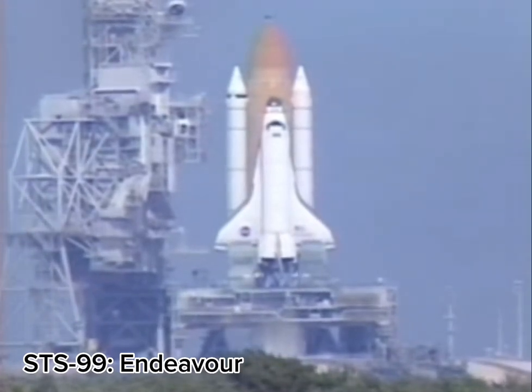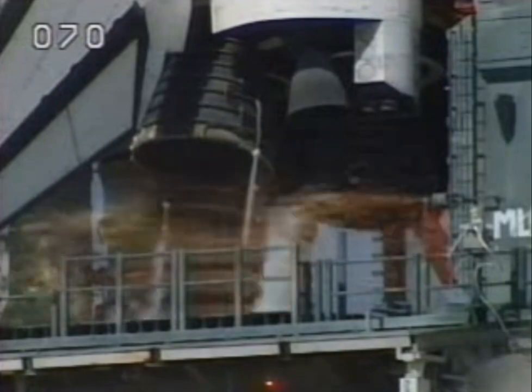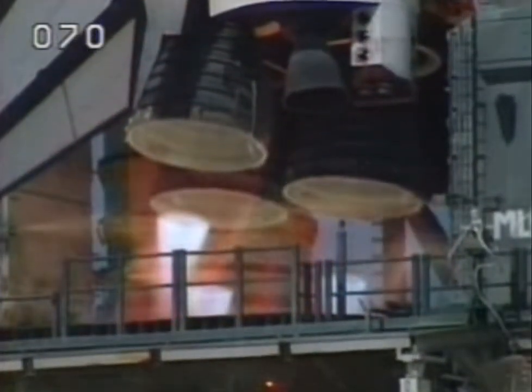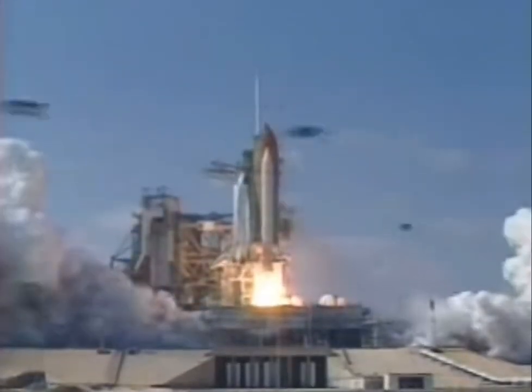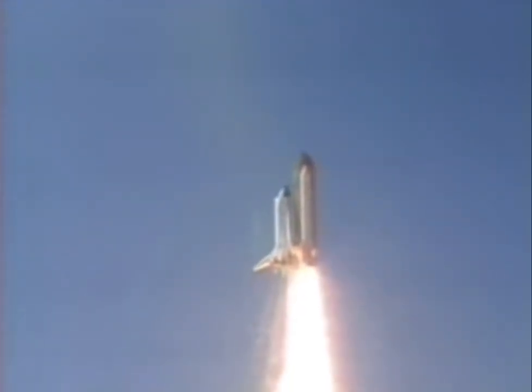12, 11, 10, 9, 8, 7, we have a go for main engine start, 4, 3, 2, 1, booster ignition and liftoff of Space Shuttle Endeavour on a 21st century mission, placing Earth back on the map.